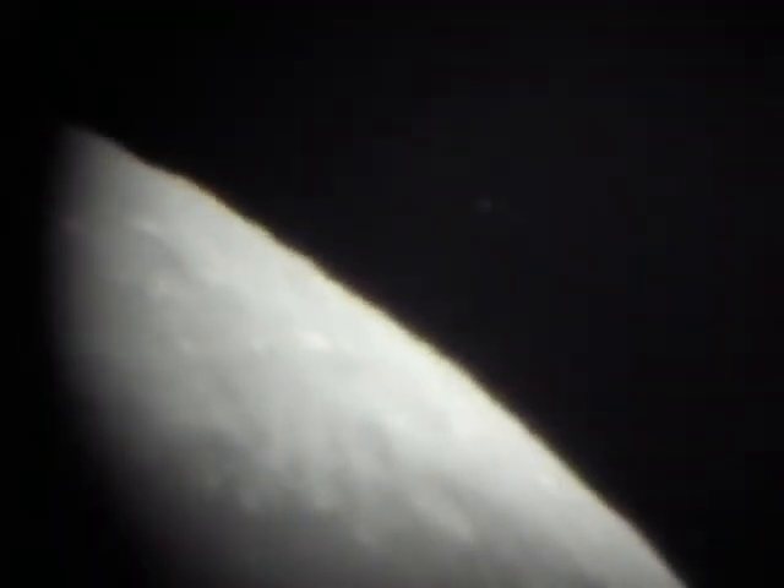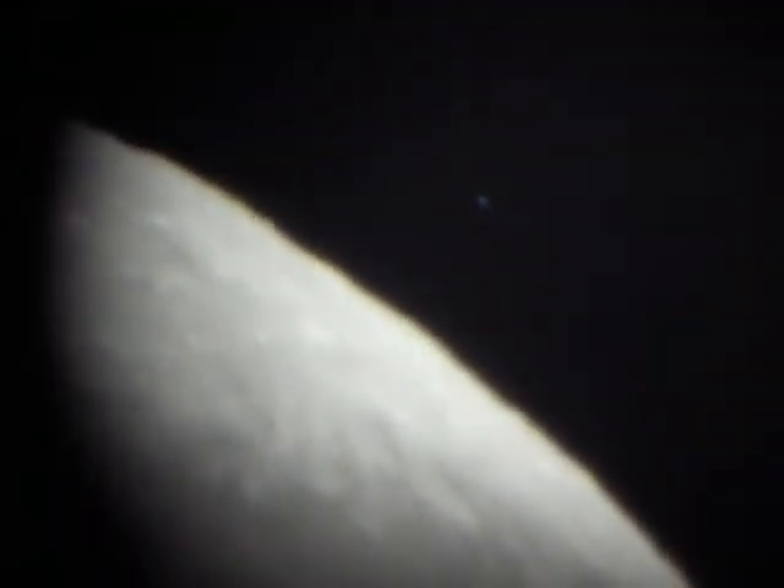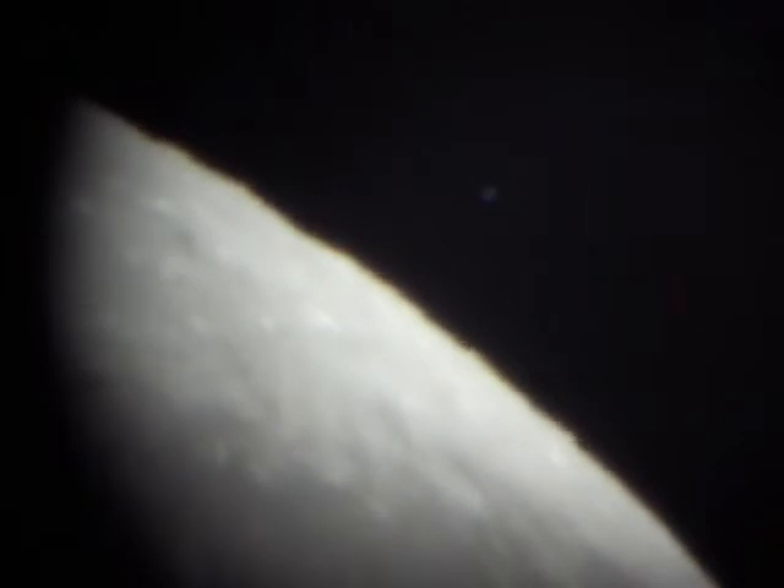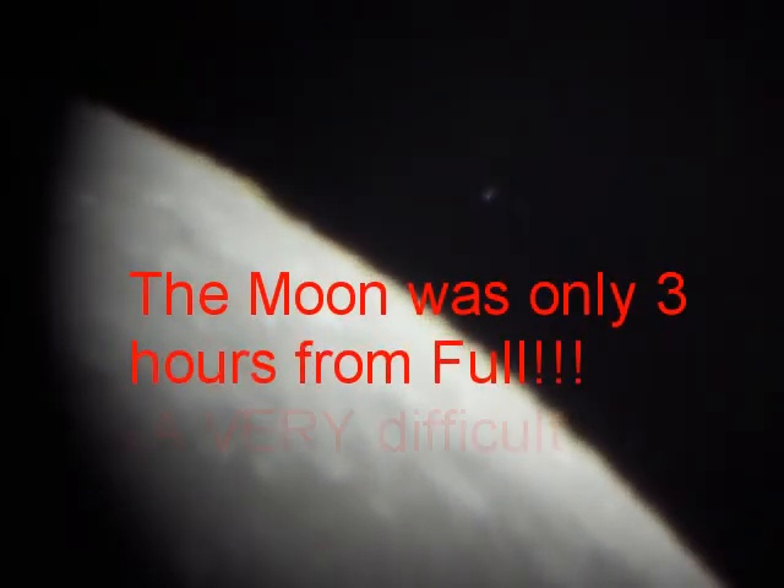Anytime you see the scope jittering, that's me putting my hands on it trying to keep everything lined up. I don't want to lose this — 1/250th of a second. We should be losing them here within a minute. Hopefully we can catch the occultation.